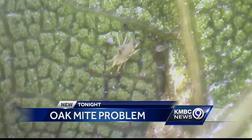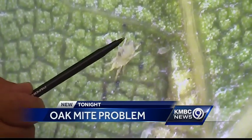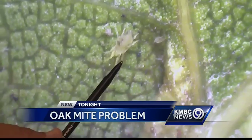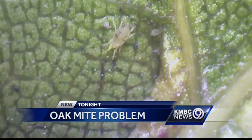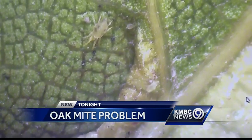Take a look at what we saw on a visit to the Kansas State Extension Office in Johnson County today. Thanks to a microscope, hidden on a deformed oak leaf that's common right now are hundreds, if not thousands, of the mighty mites.